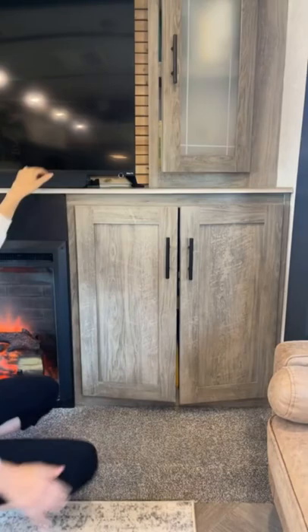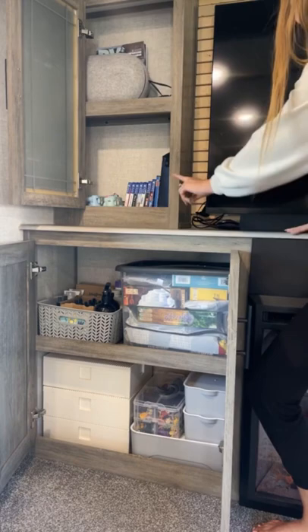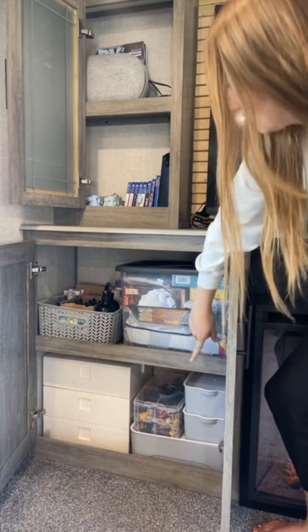Then we'll come over to the left cabinets where we store more things for the kids to do. In the top cabinet, we store our Oculus, our PS4 games, and DVDs. Below in this huge container, we store all of our board games that we have compressed down to fit in this. Below we have our Legos and Magnetiles.